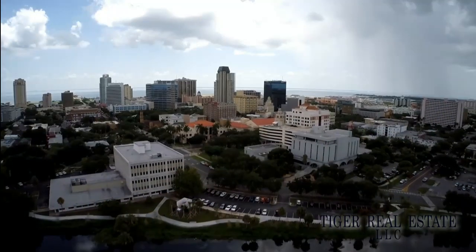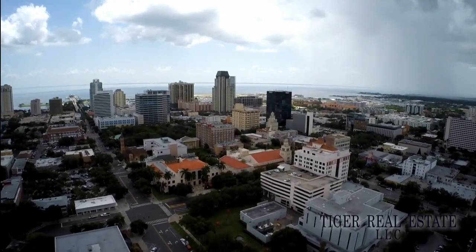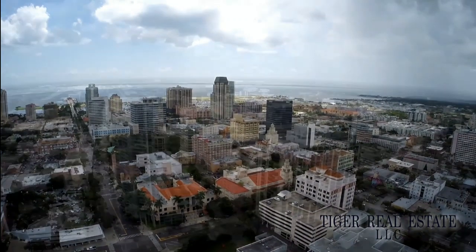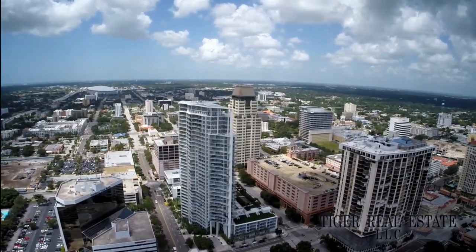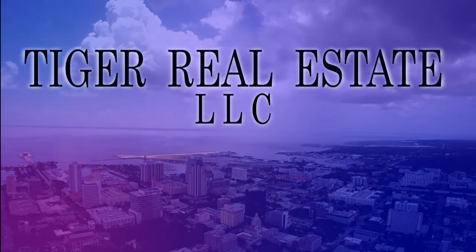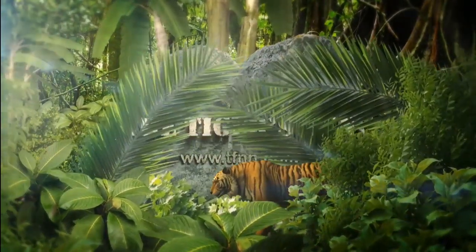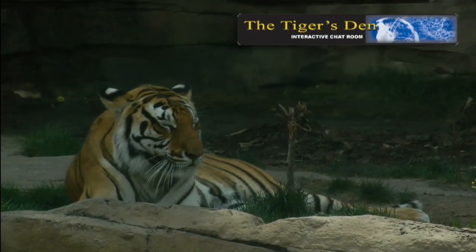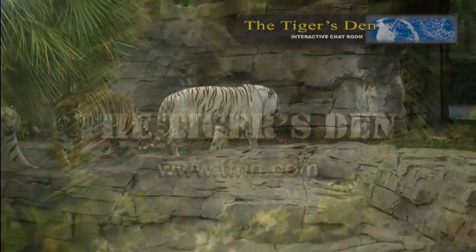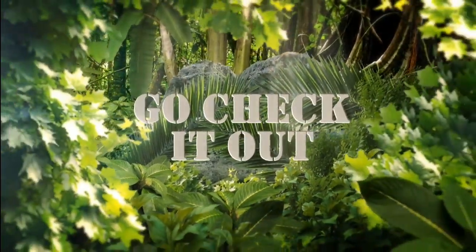Tiger Realty has the experience across all areas of real estate in the Tampa Bay area to help buyers and sellers make the most informed decisions across all price levels — from the price you should be paying per square foot in certain up-and-coming areas to the type of cash flow investment properties are capable of creating. Call Tiger Real Estate LLC today at 727-329-8322 or email us at tiger@TFNN.com.